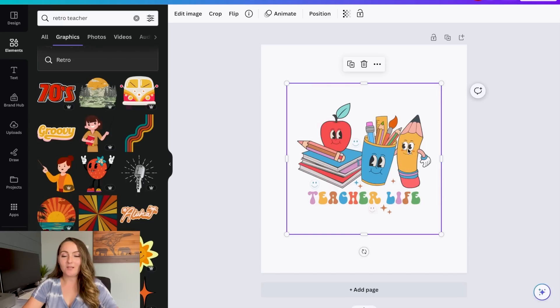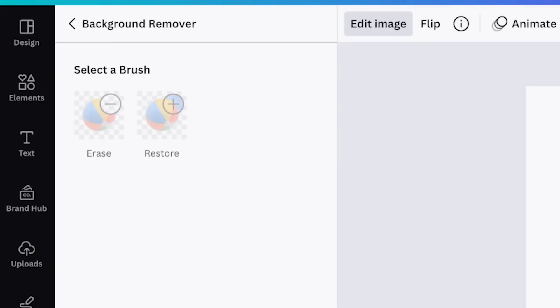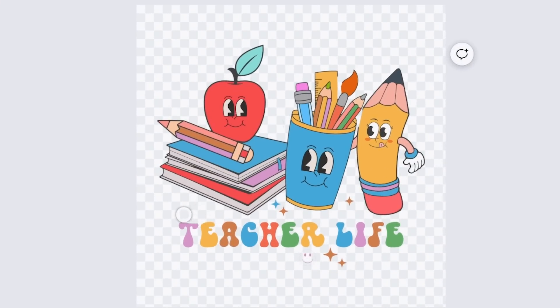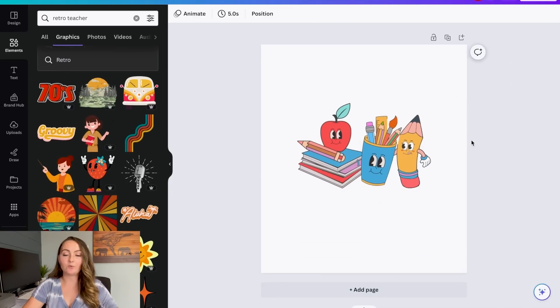Once you've got your design uploaded into Canva, a really easy way to delete things is by going to Edit Image, then Background Remover. Now this gives us access to the eraser tool within Canva. I'm going to delete these little smiley faces since smiley faces like that are typically copyrighted — I try not to use regular circle-and-line smiley faces in my designs. I did cover that in a recent video called 'Five Shirt Designs Not to Sell,' which I'll link in the description. Once we have all the pieces we want deleted, click Done and now we have a super cute graphic without the words to add our own finishing touches to.